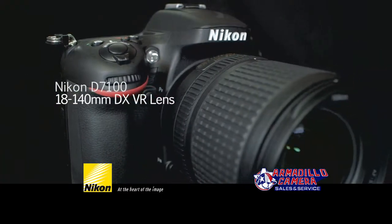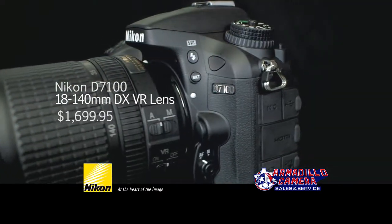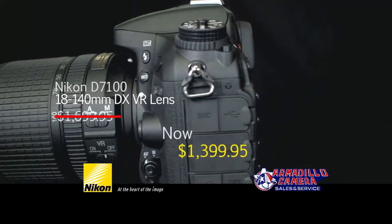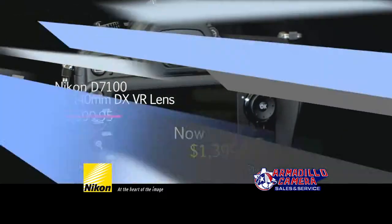The Nikon D7100 kit comes with the 18-140mm DX VR lens, which is regularly $1699.95. Now, through May 31st, get a Nikon instant savings of $300. Get the latest Nikon products at Armadillo Camera.